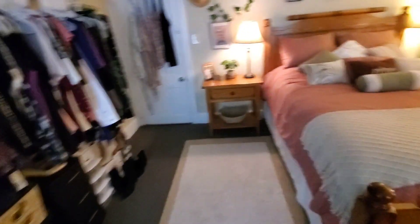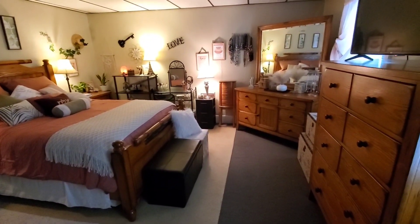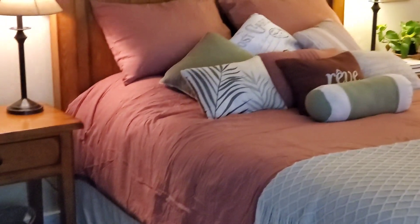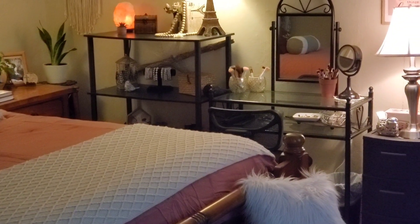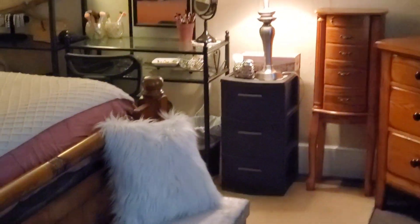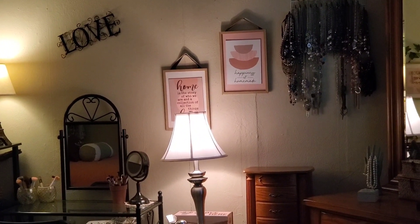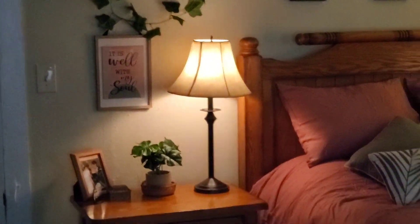Let me bring it all back so you guys can get a full view of the bedroom. Another thing — when you're decorating, you want to decorate with odd numbers. When you're grouping things together, you want to make sure they're three, seven, nine, five — but also you can do solo. Like I have two pictures above the lamp, but as you can tell I have the lamp there — that's three. That just makes it look better. So this is what I did.